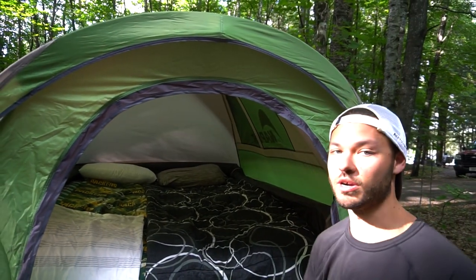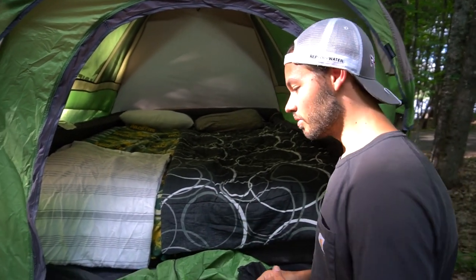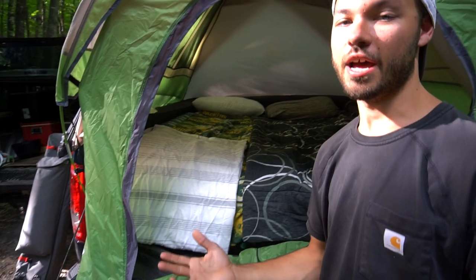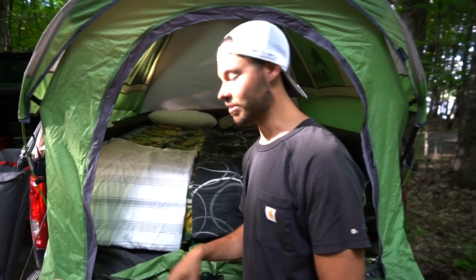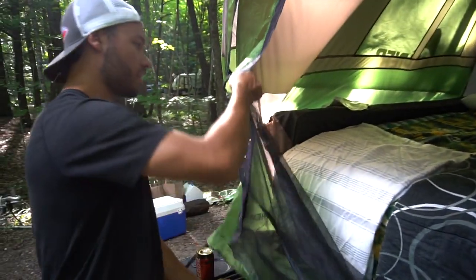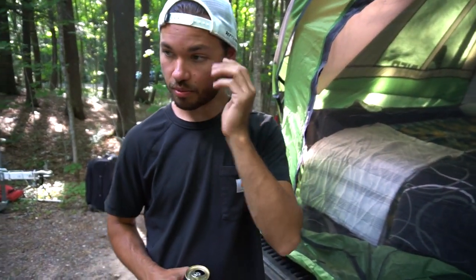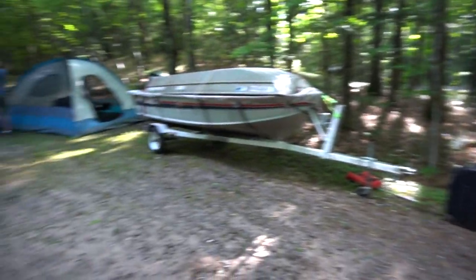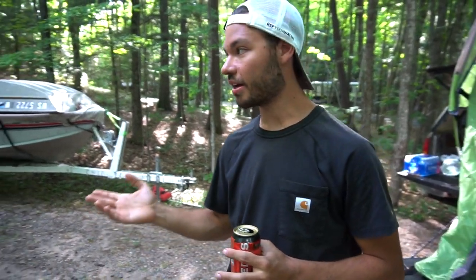We've got the rain cover over the top because we are expecting some rain at some point during the week. It is actually a little bit colder up here versus what it has been for the past two weeks — it's been like 90 every day, so thank God it's not going to be like that. That is what we're going to be staying in. Now that we've got the truck tent set up, the boat and the kayaks all ready, the rods all set up, and coolers put away — I guess we can show you guys who we're going to be camping with for the week, because you are probably going to be seeing them throughout the series.